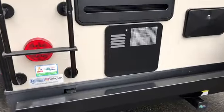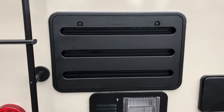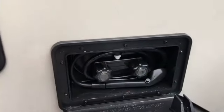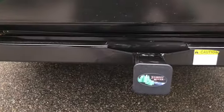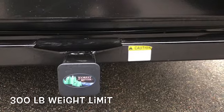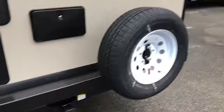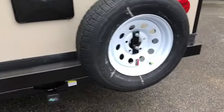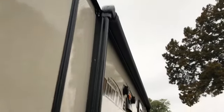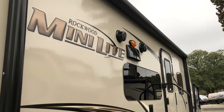You've got a six-gallon gas-electric hot water heater with access from the back and the back of your refrigerator. You do have a hot and cold outside shower. Rockwood does equip a receiver on the back, mounted to the frame — 300-pound weight limit. This is not for towing; it's basically for a bike rack or storage bin. Spare tire is mounted on the bumper. Gutter extensions. Full-length power awning with LED lights and your exhaust for the range hood.